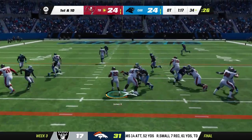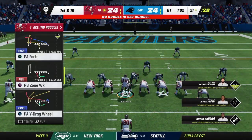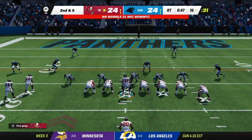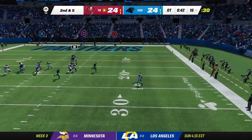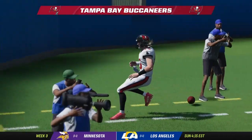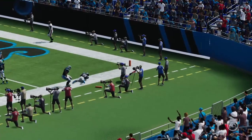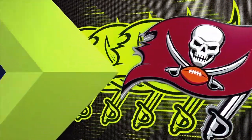Lawrence decides to run it himself — Trevor Lawrence in for a Buccaneers walk-off touchdown! The Panthers' silence says it all. If he had thrown, it likely would have been intercepted. Lawrence saw the open field and took it in for the winning score.